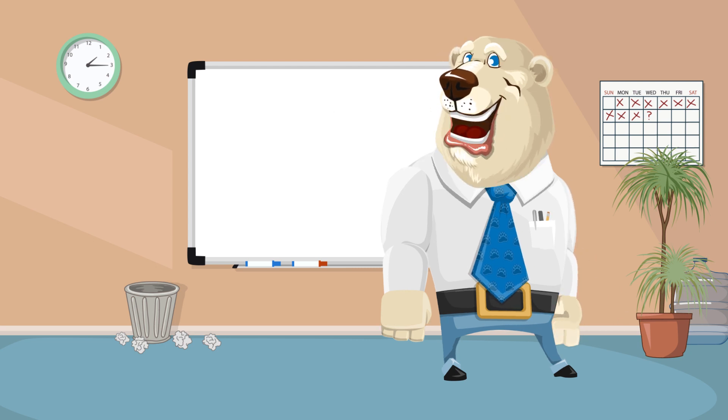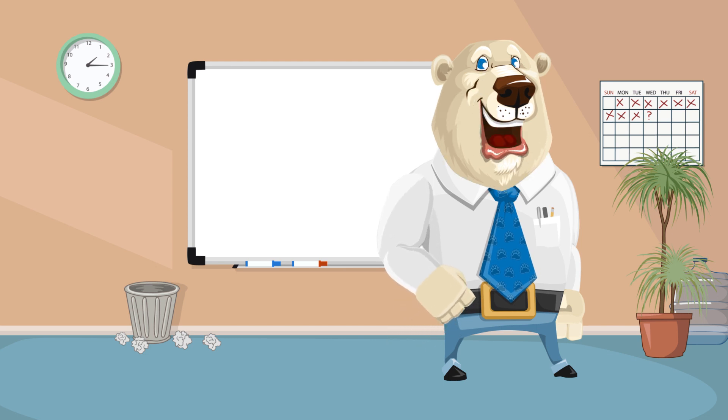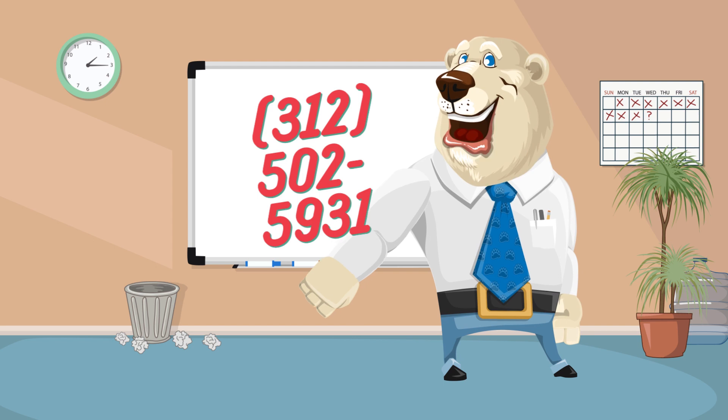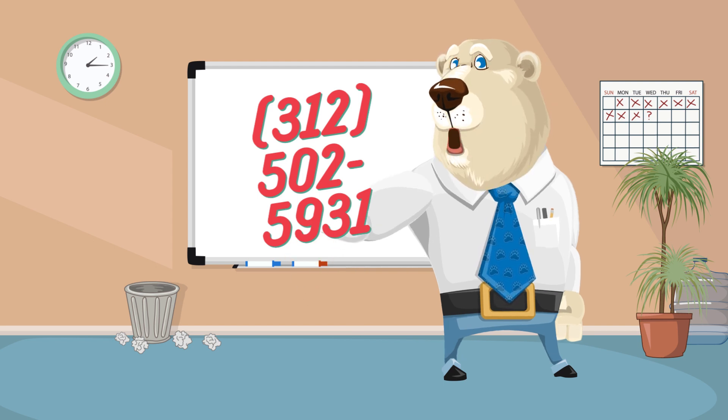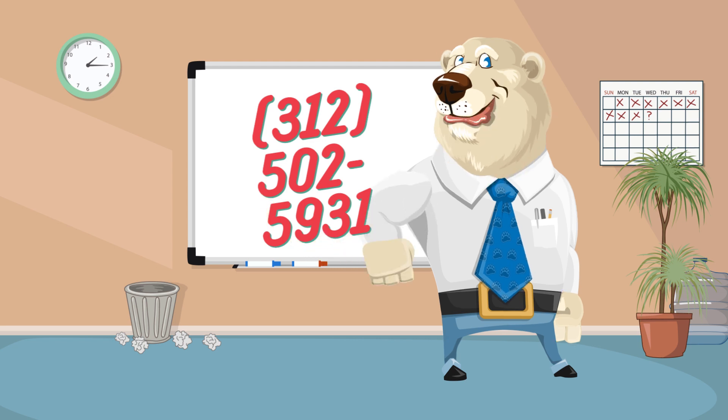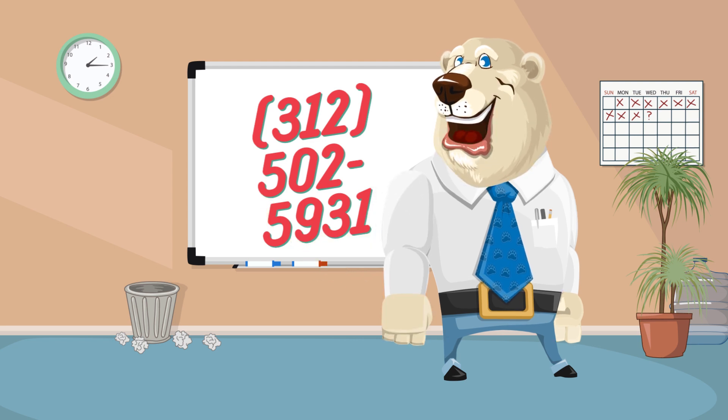Thank you for watching. Free samples are available. Call or text me seven days a week. My cell is 312-502-5931.